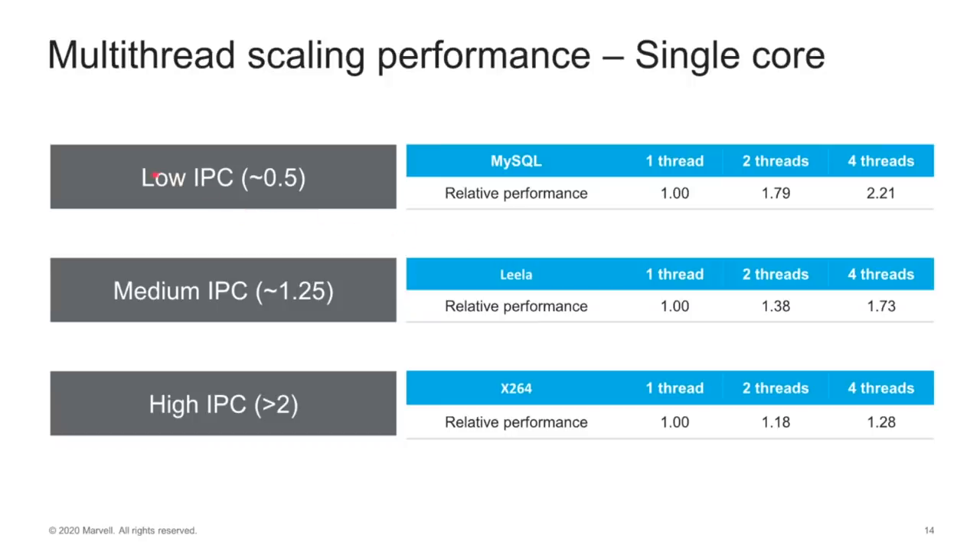When you look at performance with low instructions per cycle — meaning the processor isn't running at 100% because it's doing IO, waiting for something from the disk or memory — if one thread is an index of one, going to two threads gives you 1.79, and going to four threads gives you an index of 2.2. So basically, four threads in a low-IPC situation is the same as having two cores.